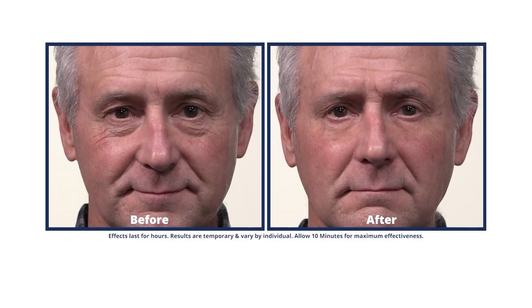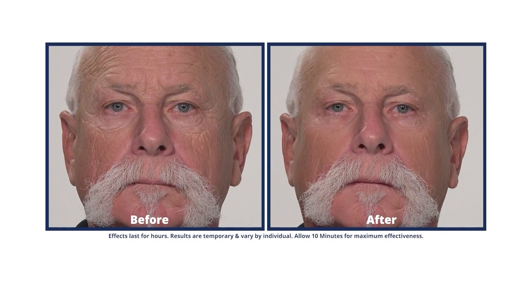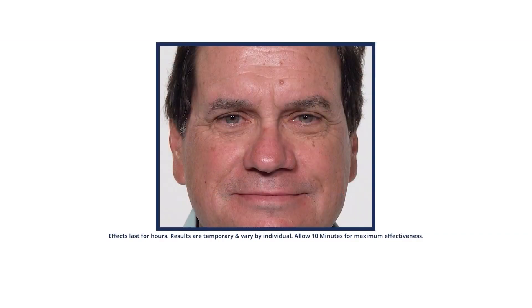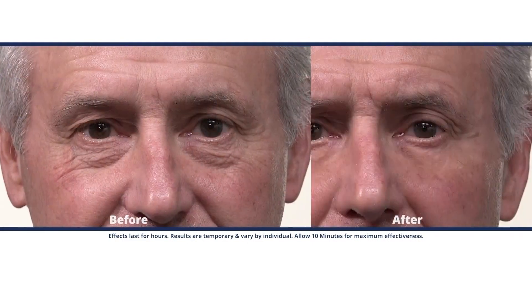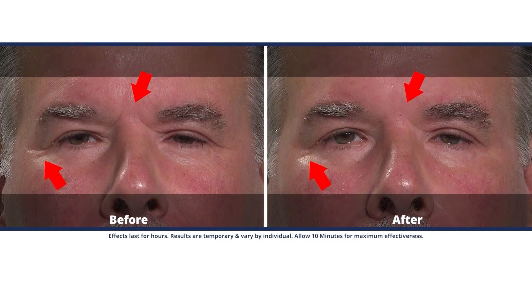Yes, and men are loving this. A lot of times women bring it into the house and the guys notice how good they look and want to get a hold of it. This is a great product for men because you can't tell you have anything on — it doesn't look like makeup. It goes on very clear and people are just going to say, wow, he looks great, like he got good sleep, like he's refreshed. Guys want to look good too, so get in on this.